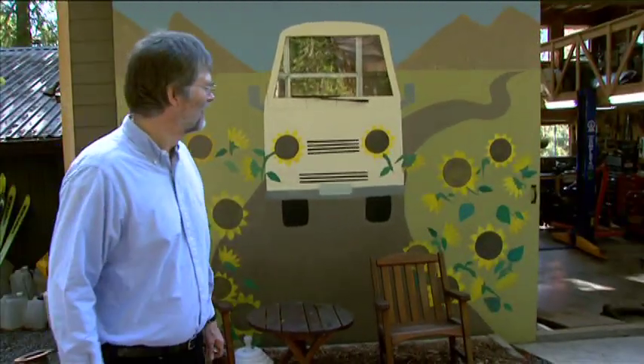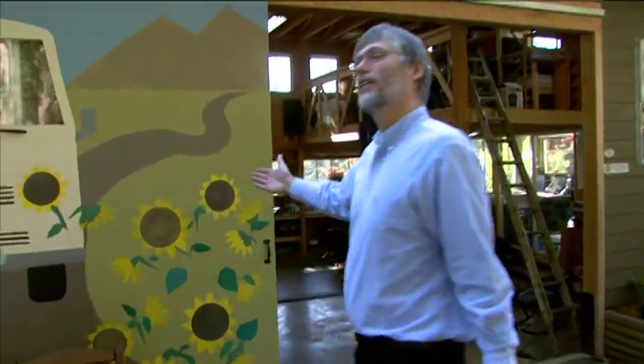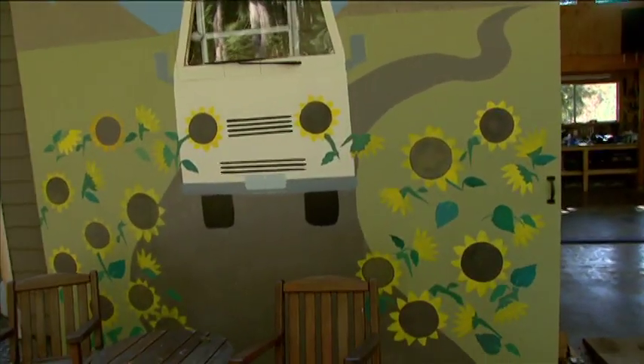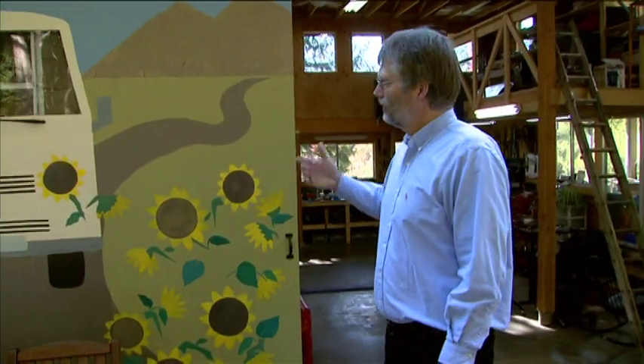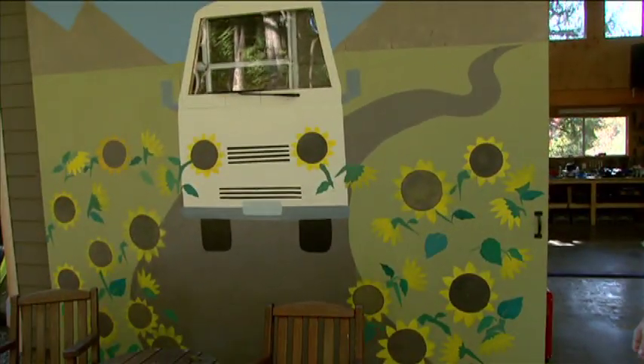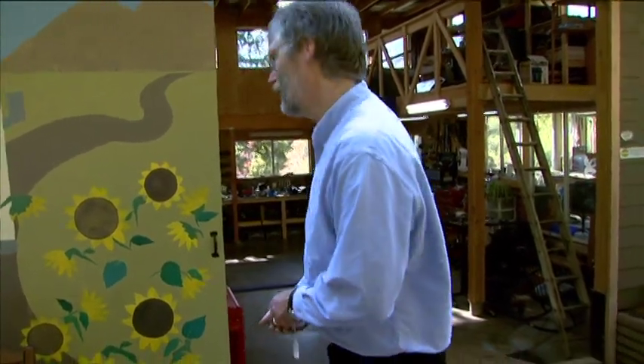Welcome to my playground! This is my shop — my daughter painted that door, beautiful with the flowers. This is also what I'm doing: I make cars more environmentally friendly. Come in and I'll show you what we do in this shop.